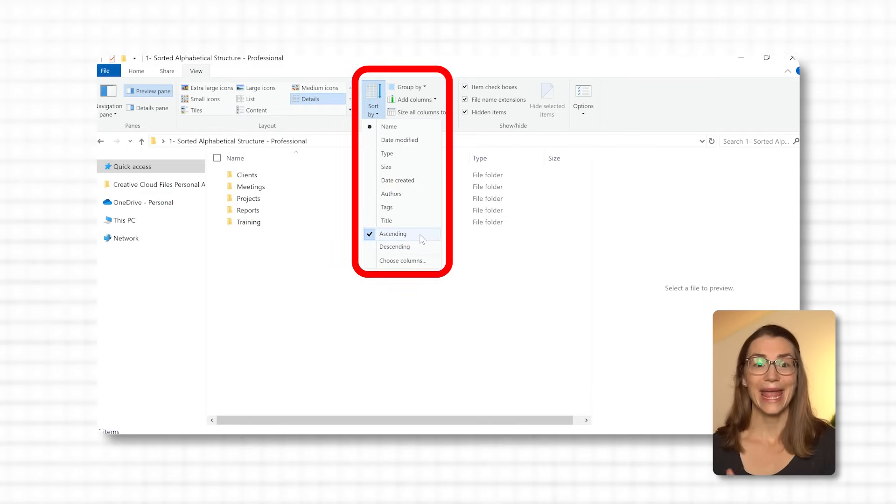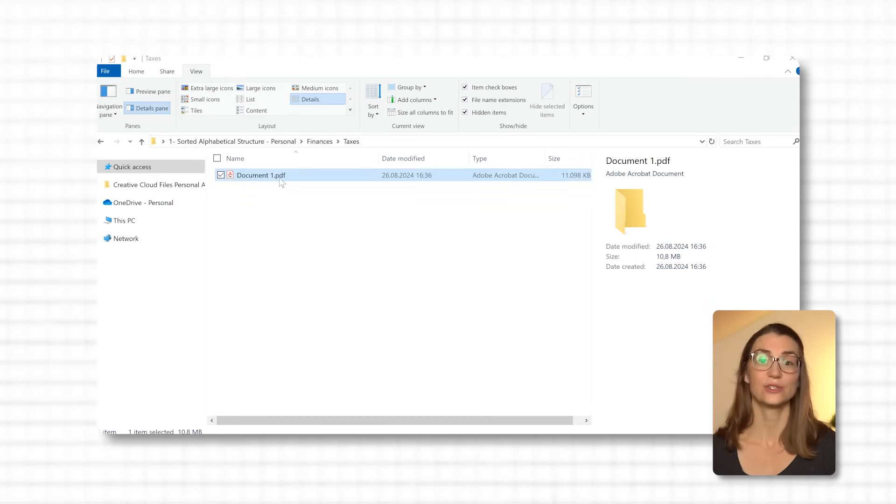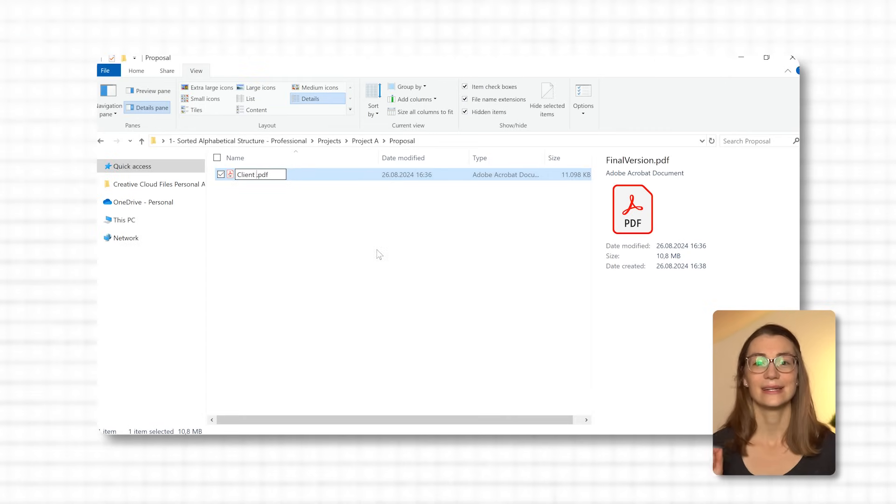Here's the part that makes everything so much easier: sorted alphabetically. By arranging both your main folders and subfolders in alphabetical order, you're creating a system that's logical and easy to navigate. When you're looking for something, you'll know exactly where to find it. And finally, let's talk about labeling your files — this is where clarity comes into play. Every file should have a clear, descriptive name. For personal documents, instead of naming files 'document 1,' use something like '2024 Tax Return' or 'January 2024 Utility Bill.' At work, instead of vague names like 'final version,' label your files clearly, such as 'Client A Proposal March 2024' or 'Project B Meeting Notes January 15, 2024.' Including dates in your file names is especially helpful for sorting and finding documents later on.